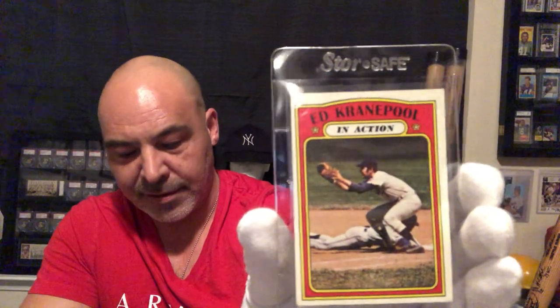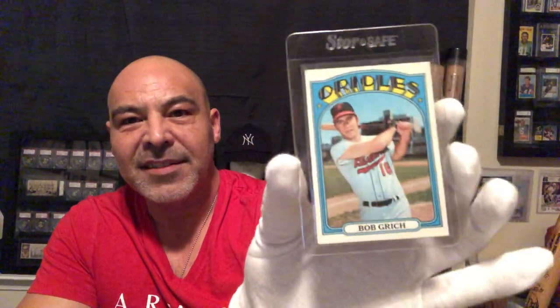Got another Richie Zisk rookie. Catfish Hunter. John Matlack rookie card — who knows the famous hit he gave up? He gave up Clemente's 3,000th hit. Gene Tenace. Roy White. Frank Howard. Ed Kranepool in action. Ron Santo in action. Bobby Grich — that would be his second year card, '71 was his rookie. Darrell Evans. There are some cool action photos in the in-action cards, and I just love this Norm Cash card — it's a great-looking card.